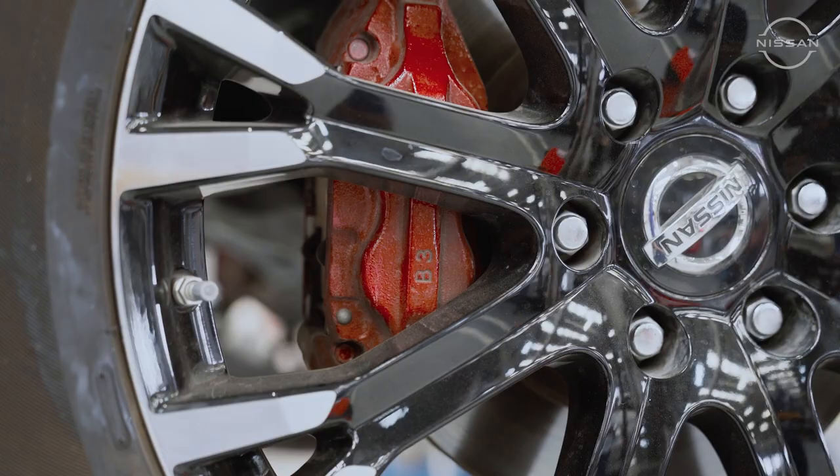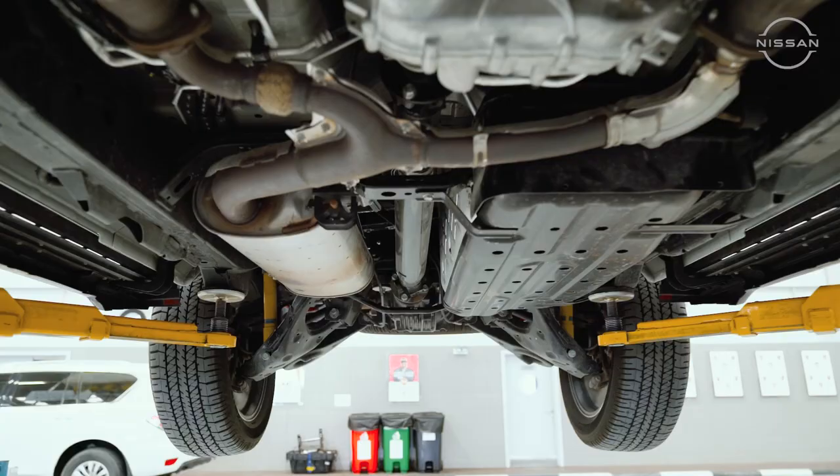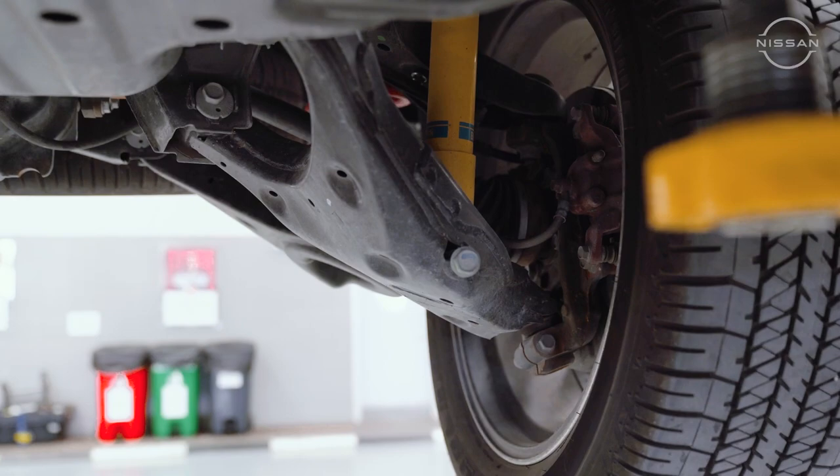In the periodic maintenance service, we are checking items related to safety, such as brake pads, brake discs, tires, and the engine drive belt. Along with that, we are checking from underneath for any leakage from the drive shaft boot, from the coolant pipe, brake hoses, and also the full pipeline for any leakage.